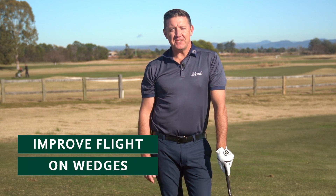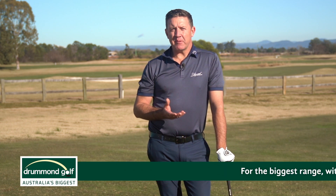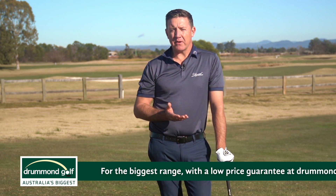Looking to improve the flight on your wedges? Hi, I'm Jason King for Australian Golf Digest TV. Today I'd like to talk about pitch shots and what really separates the amateurs from the professionals around getting the right ball flight and getting enough spin coming into the green.